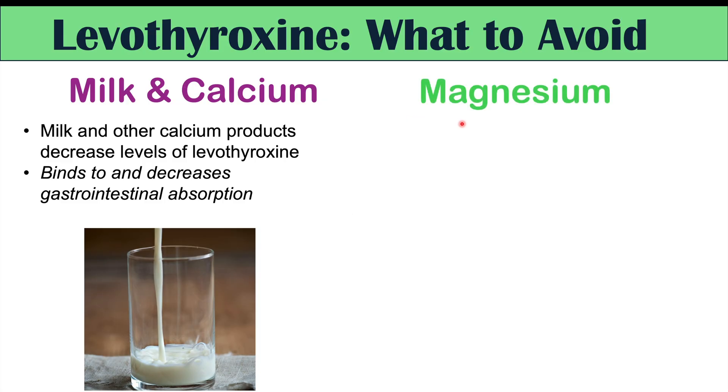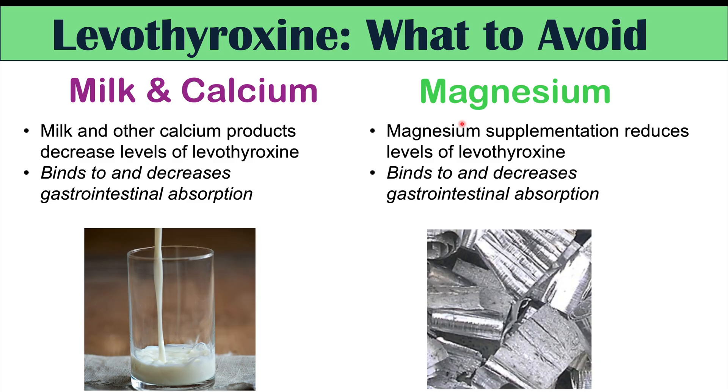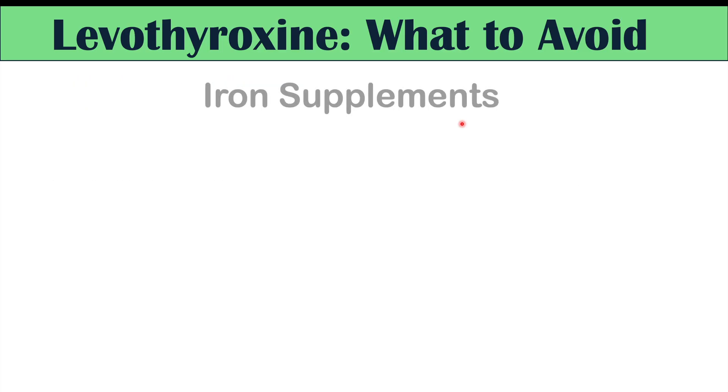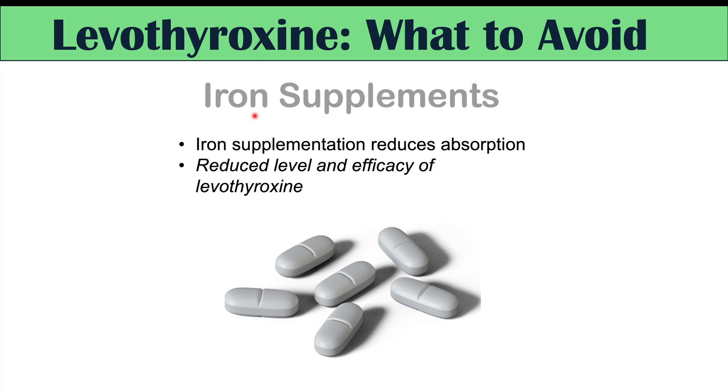Another important supplement to avoid is magnesium — again, for at least four hours after taking levothyroxine, because it binds to levothyroxine and prevents gastrointestinal absorption. The same applies to iron supplements: avoid them for at least four hours after taking levothyroxine, as they also lower levothyroxine levels. Many of these dietary and supplement factors could explain why you might have reduced efficacy of your levothyroxine, perhaps because you're taking supplements too close to when you take it.